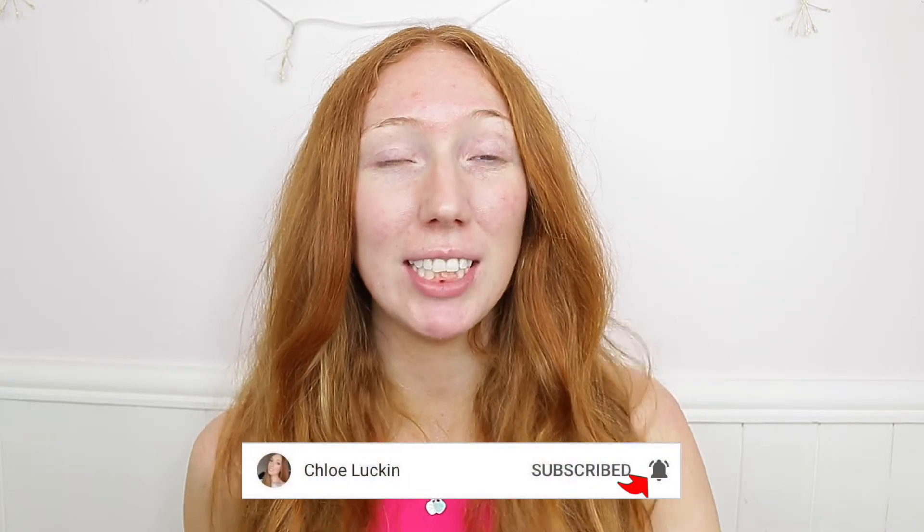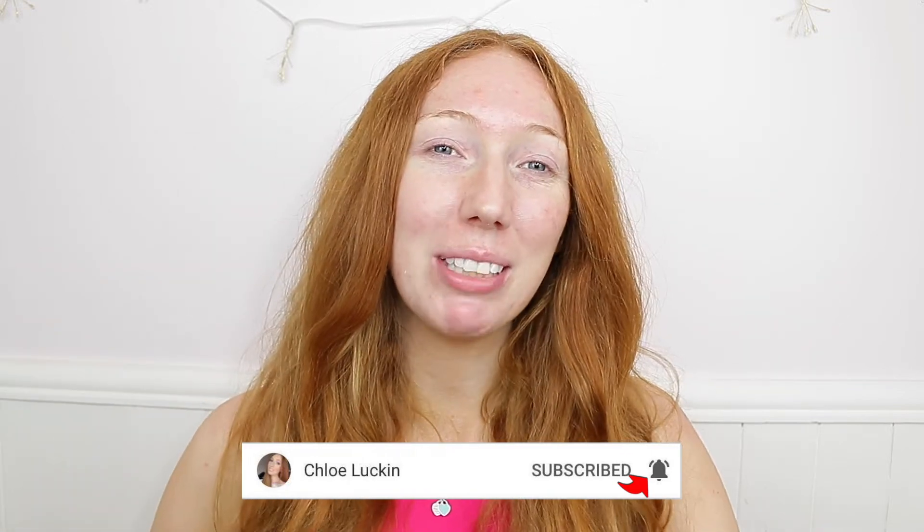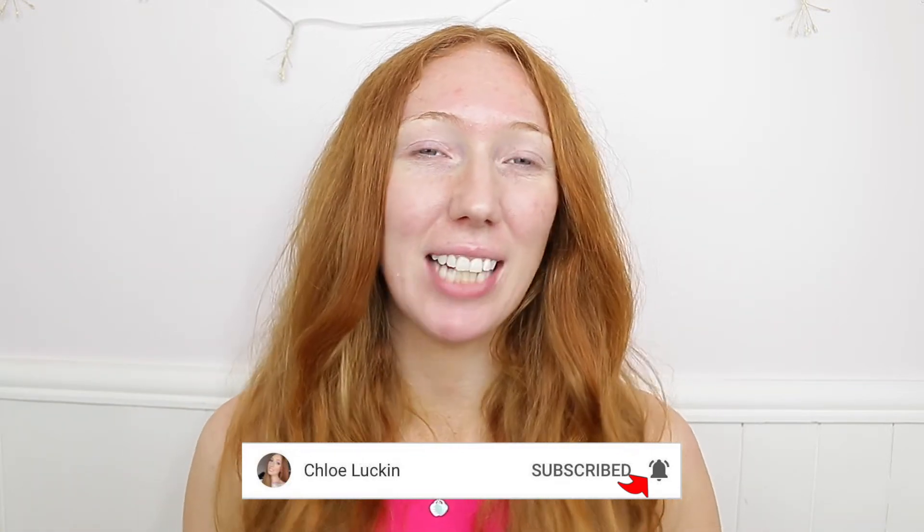If you're new to my channel and you enjoy this video make sure you hit the subscribe button down below and also make sure you hit the bell icon to stay notified every time I upload a video. Today I'm going to be testing out two brand new products that have just released.